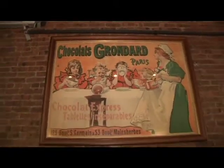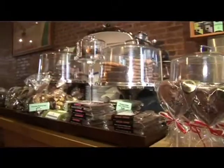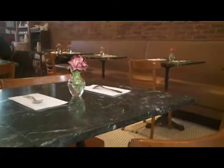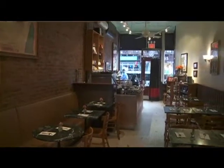My husband John and I love dessert. We've spent years in Manhattan going to a variety of places to look for desserts. And when we moved to Park Slope, we discovered that there wasn't anywhere where we could come, sit down, have phenomenal desserts, listen to great music, and have great wine. So we created the space.